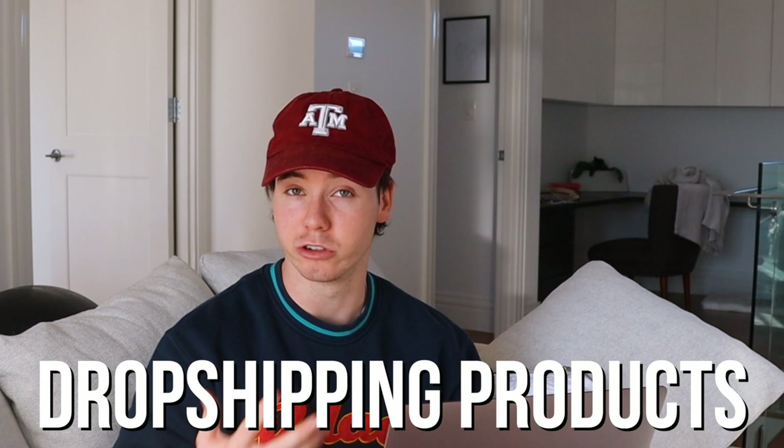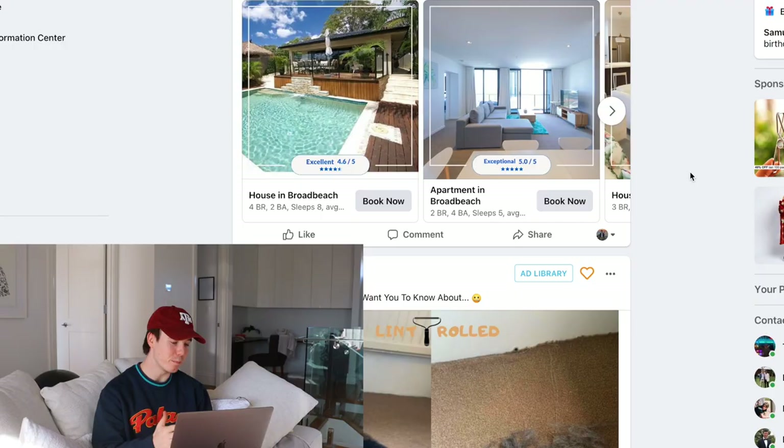I'm scrolling Facebook looking at all the ads I can, seeing ads for actual dropshipping products from dropshipping stores. If a dropshipping store is spending a lot of money running Facebook ads for their product, it's pretty obvious they're making sales and making a profit — because if they weren't making any money, they just wouldn't be running the ads. So we're using a guaranteed way to find products that are selling well for other people.